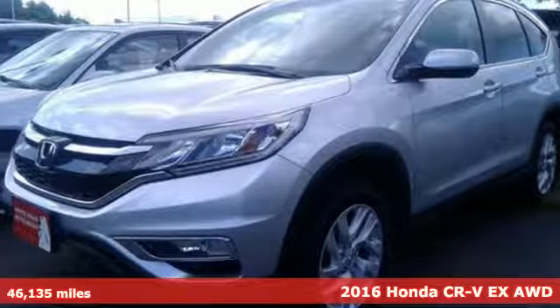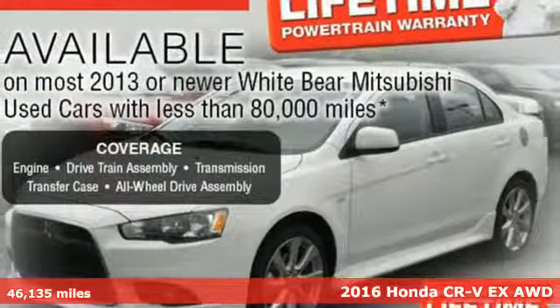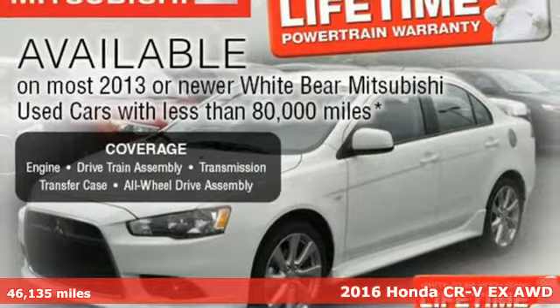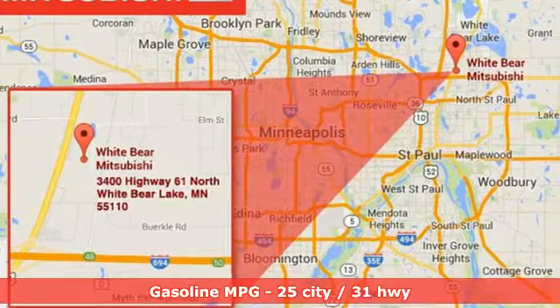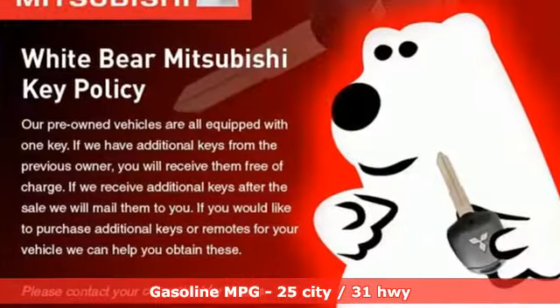Here's a 2016 Honda CR-V. Welcome to what feels like home. It's sleek looking, fuel efficient and roomy enough for family and cargo. And it comes with all the amenities you need.